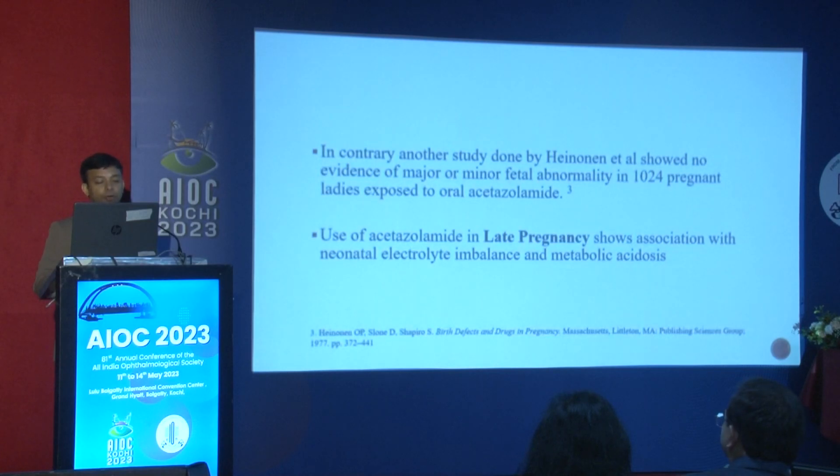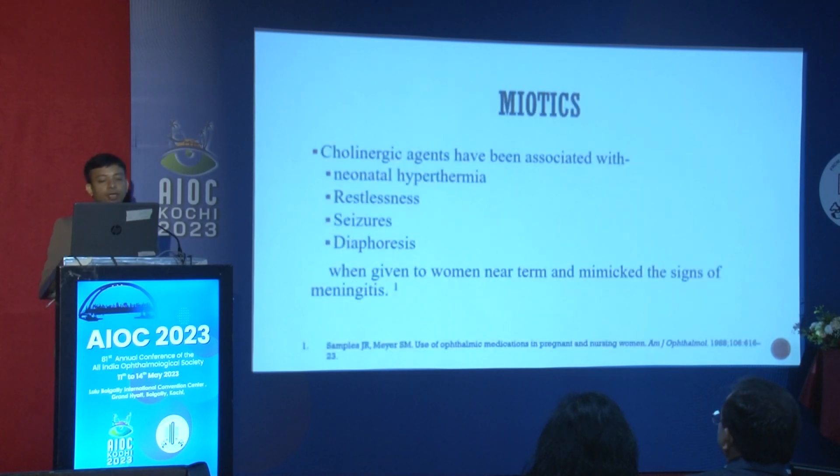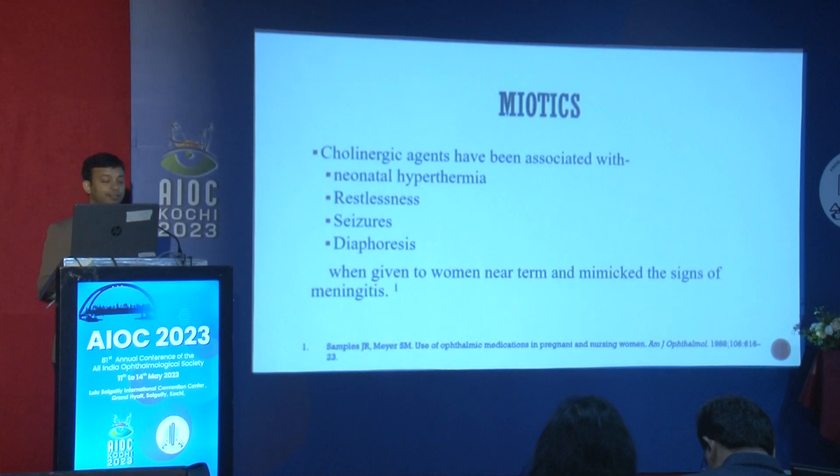In the later stage of pregnancy, if oral acetazolamide is used, we must be cautious about neonatal electrolyte imbalance. Prostaglandin analogs have shown the highest incidence of miscarriage in animal studies, though it is debatable how much of the drug enters the systemic circulation.